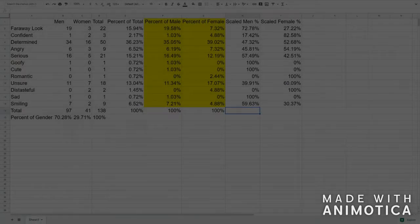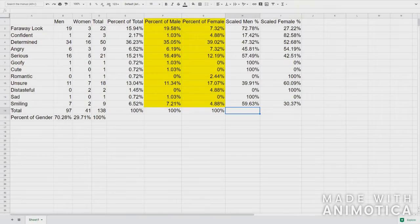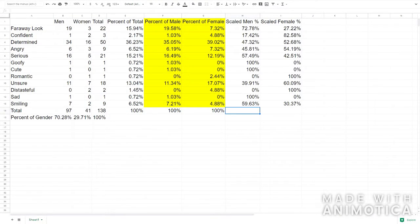All right everyone, now it's time to look at our data and see what we can take away from all of this. There's a lot of data on this screen — a lot of it is needlessly complicated and confusing. The important stuff we can actually compare is right in the middle, highlighted in yellow. By comparing those two columns and looking at the column on the far left, we can determine which gender is more likely to be portrayed with a certain facial expression in a movie poster. Using this method, we can determine that men are more likely to be portrayed with a faraway look, a serious expression, a goofy, cute, or sad expression, or as smiling.